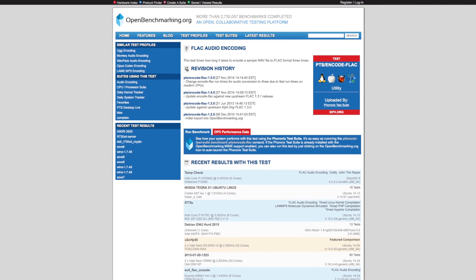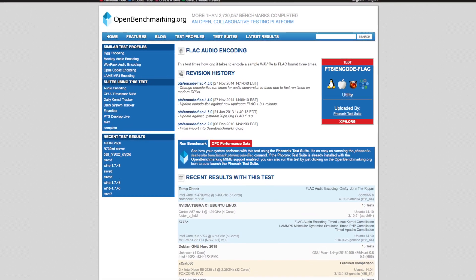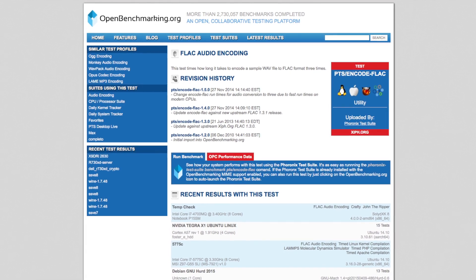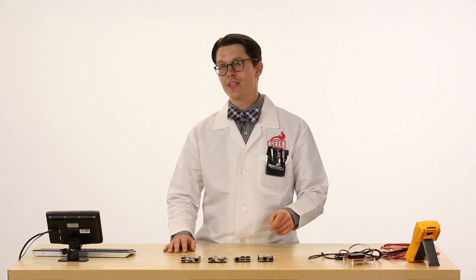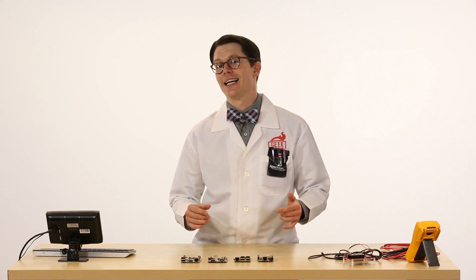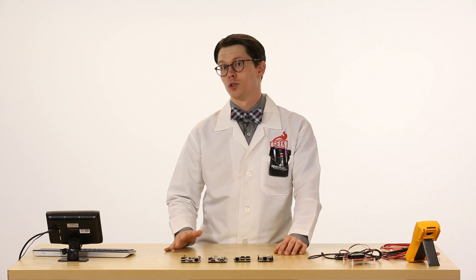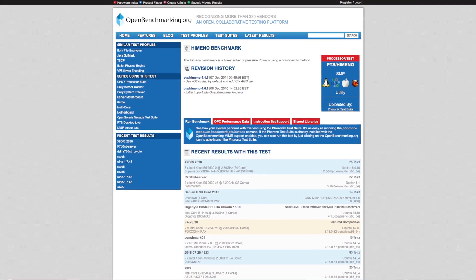First up is the ENCODE FLAC test. This times how long it takes to convert an audio file from WAV to FLAC — Free Lossless Audio Codec. Time is presented in seconds, so when looking at results, remember that for this test the lower the number, the better — or the faster the computer. This particular test is single-threaded, meaning it cannot take advantage of multiple cores within the processor; we're really just looking at the run speed of one core.